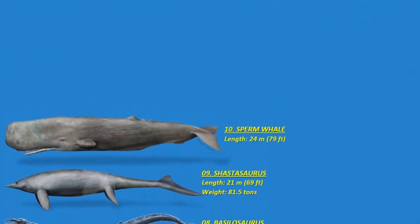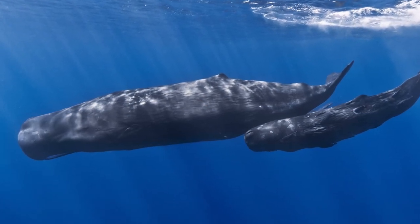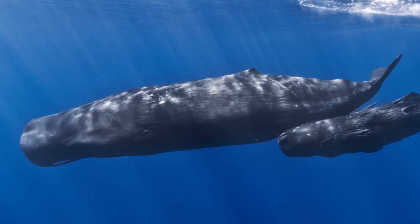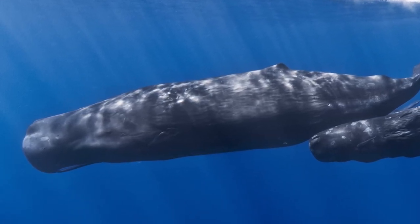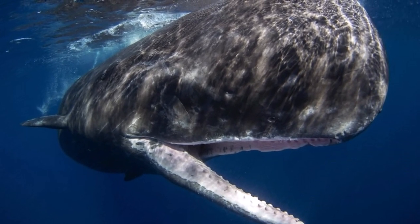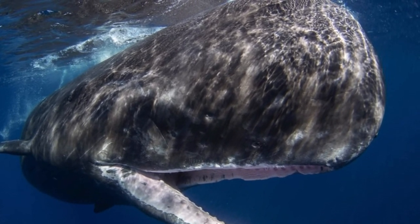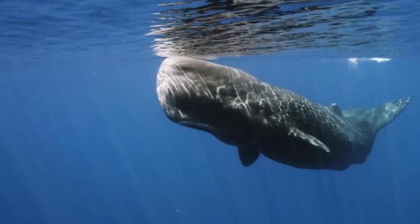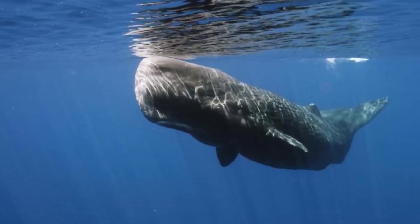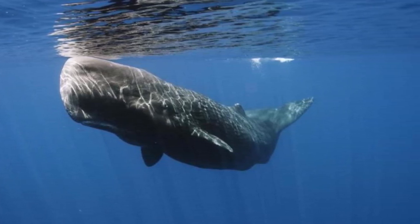Number ten: the sperm whale. The sperm whale is the largest of the toothed whales and the largest toothed predator ever. It is the only living member of the genus Physeter and one of three extant species in the sperm whale family. A pelagic mammal with a worldwide range, it migrates seasonally for feeding and breeding. Males mature at about 15 to 16 meters or 49 to 52 feet, but larger ones can achieve 18 to 19 meters or 59 to 62 feet. The largest recorded was a 24-meter or 79-foot male measured from the South Pacific in 1933.